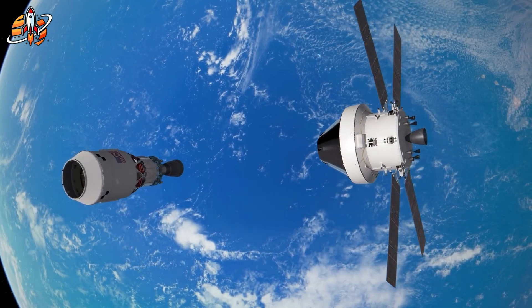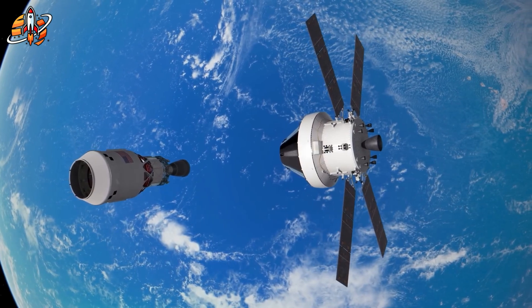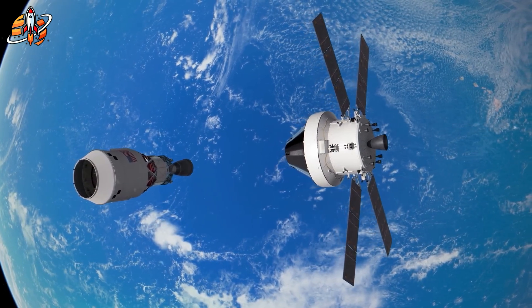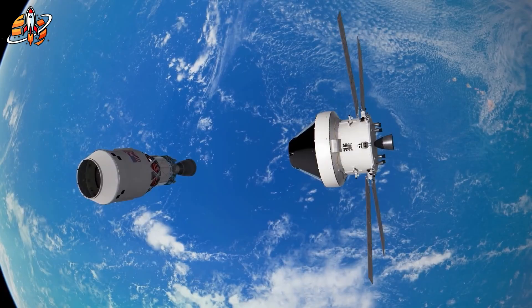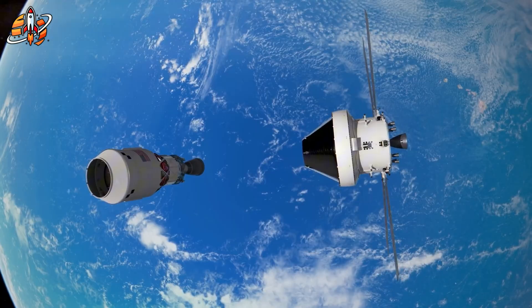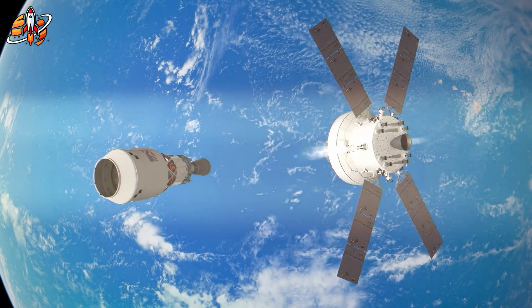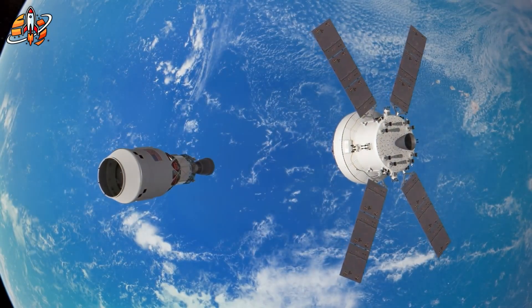Between 2030 and 2035, once orbital refueling is operational, construction begins. First, an uncrewed cargo Starship scouts the landing site and tests terrain stability. Then HLS touches down, followed by cargo ships spaced at least 60 meters apart. Why the spacing? Because SpaceX will tip them horizontally.